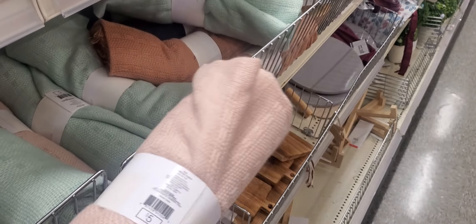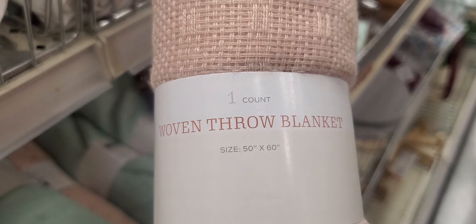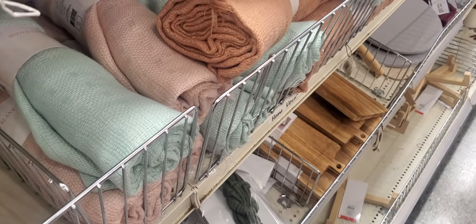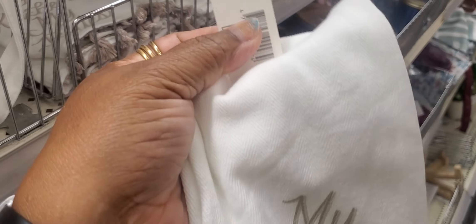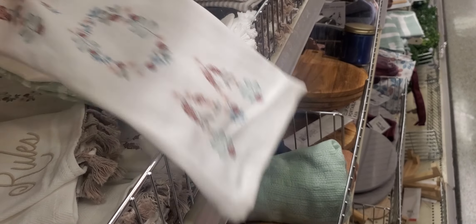And these are woven throw blankets. Size 50 by 60. They are $5. And these are all the colors they have — like a burnt orange, like a pink color. $5. And they always got dish towels. 'My Kitchen, My Rules.' And that is $5. Then they got these with the little flowers on there — $5.